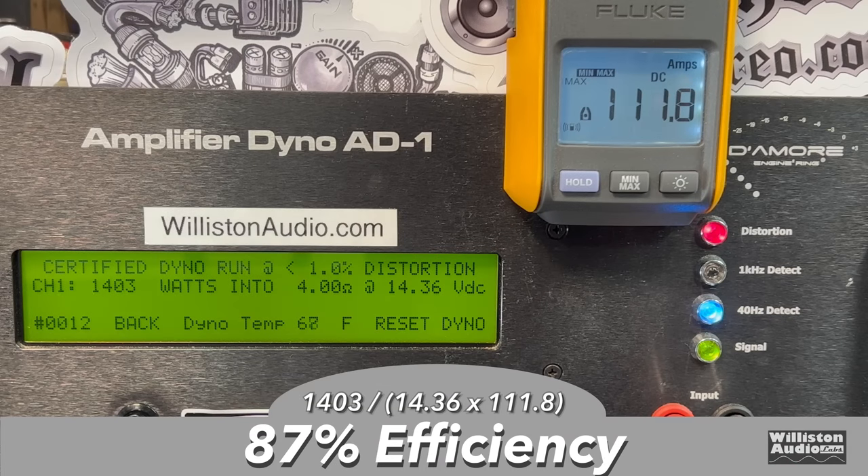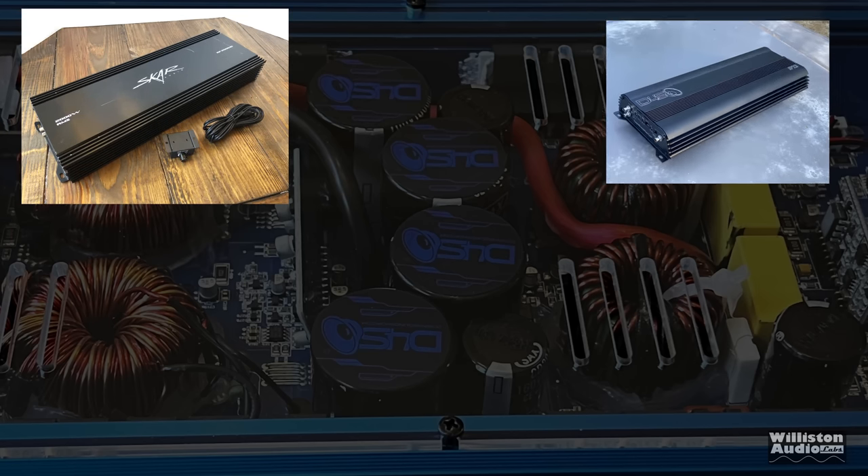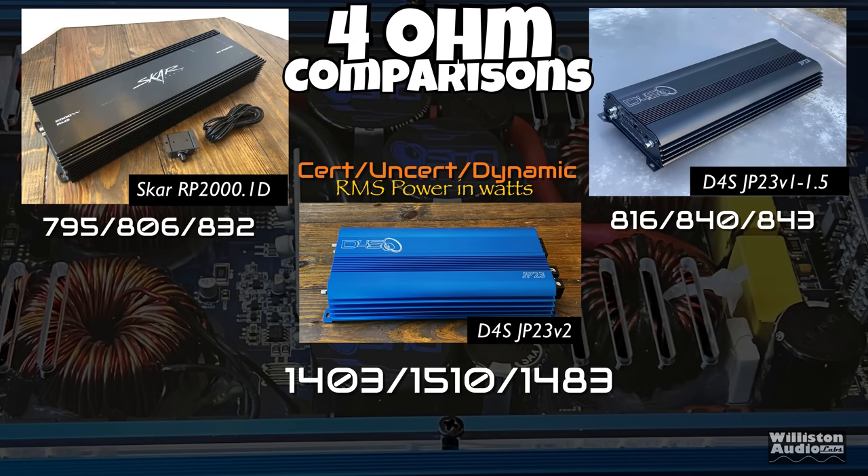Efficiency measured at 87% at 4 ohms. Comparing the Skar, JP23 Version 1, and this Version 2, you can see quite an impressive difference in power across all three amplifiers.